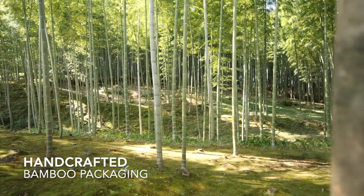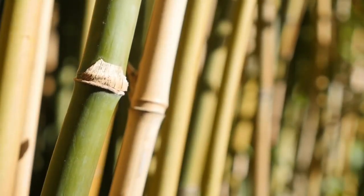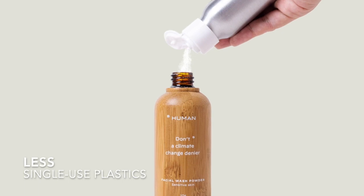The packaging is handcrafted from bamboo. Bamboo is a highly sustainable resource — it takes a bamboo plant 3 to 5 years to mature, compared to trees which take 40 to 60 years. Best of all, refills are available in highly renewable aluminum packaging, which means less single-use plastics.